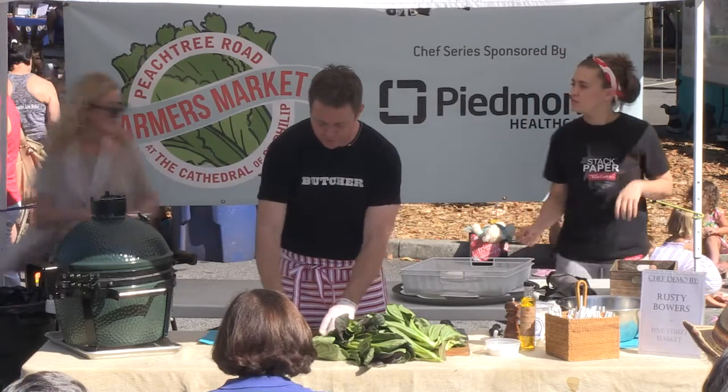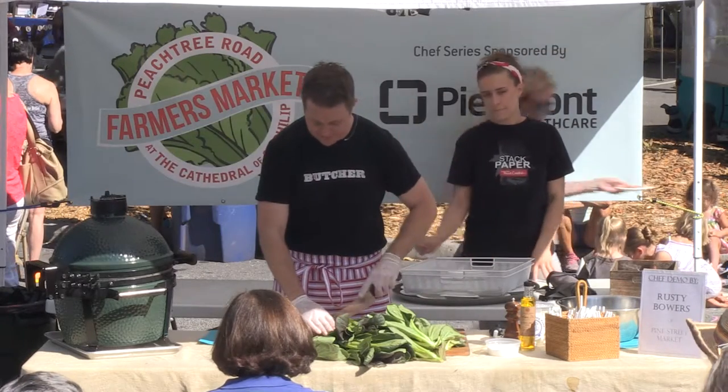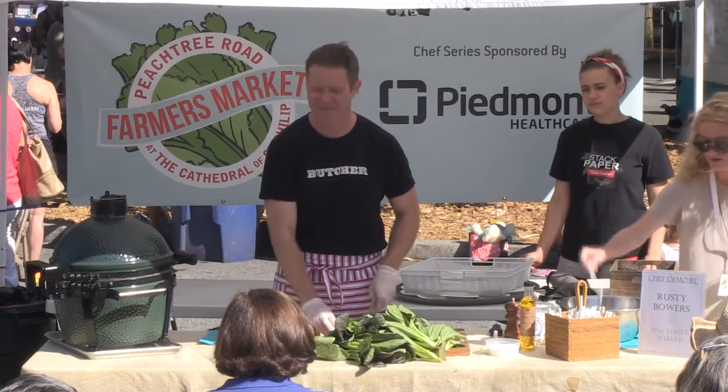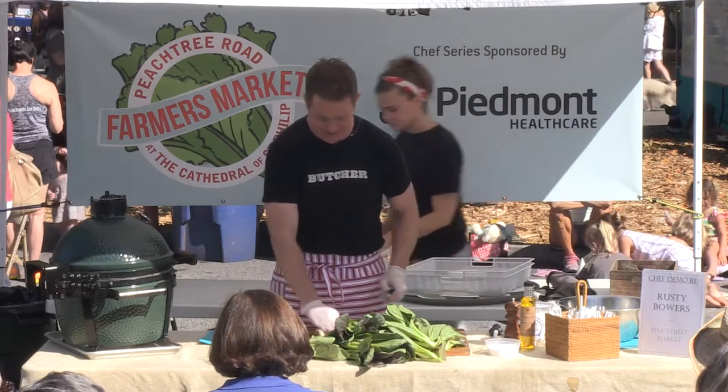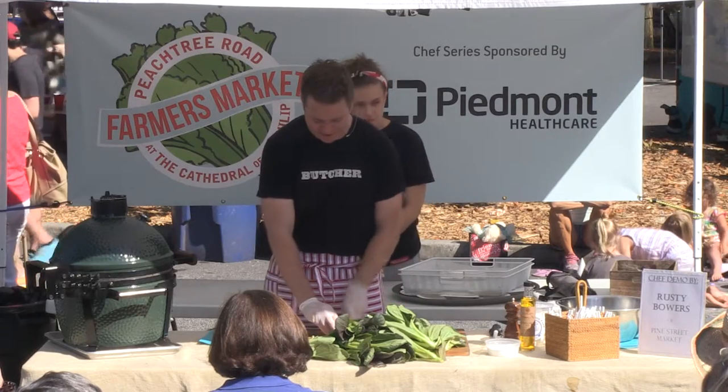We're just taking some wonderful produce, and my whole philosophy is keep it nice and simple. Otherwise you guys aren't going to make it at home. If it has like 115 steps, you'll be like, that was an interesting demonstration, but I'm not going to make it.